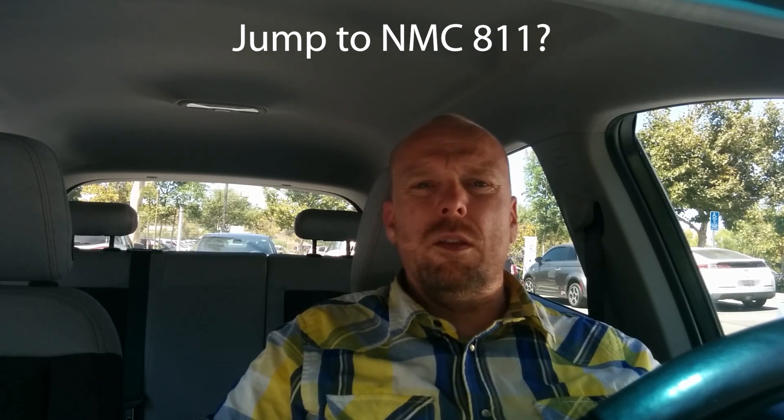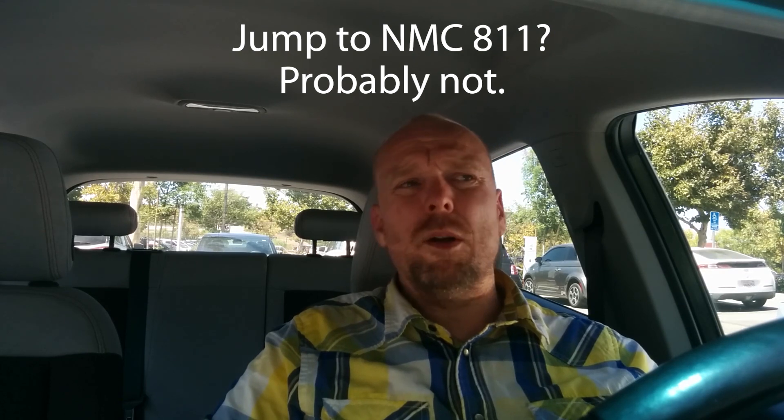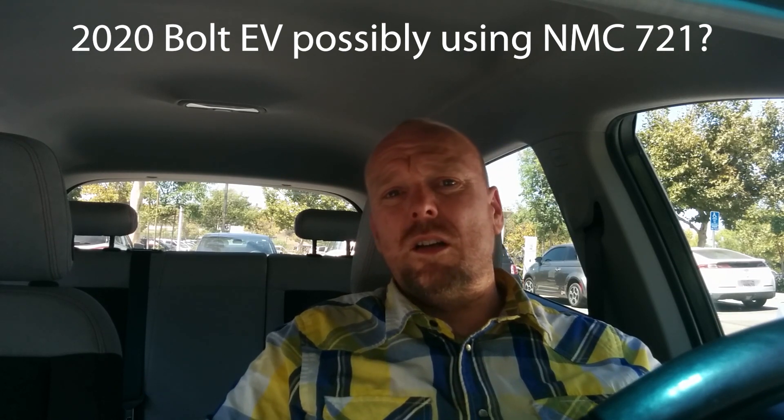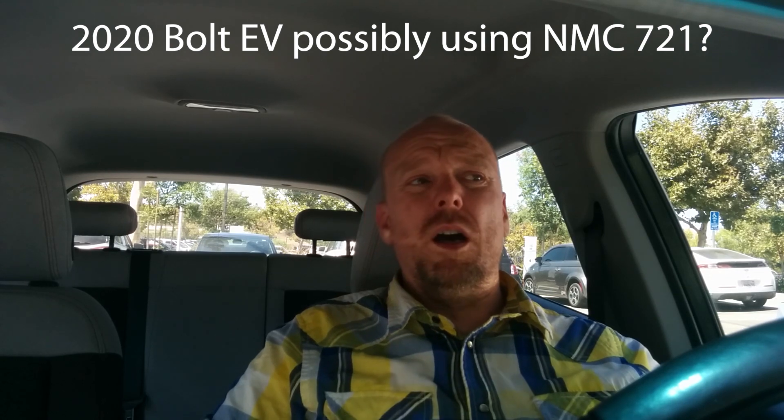Cobalt will store energy as well, but it's more expensive with questionable supply chains, so people are pushing more toward nickel and away from cobalt in the cathode. A lot of people were talking about jumping to NMC 811 — eight parts nickel, one part each of the others — but it appears there have been issues with that chemistry: the nickel isn't as stable and it's harder to manufacture. Almost everybody abandoned attempts to use it in retail vehicles. In that Push EVs interview with the LG Chem representative, they basically said they had no plans for NMC 811 cells for direct retail market vehicles, and the next step was actually going to be NMC 721 — seven parts nickel, two parts manganese, one part cobalt.